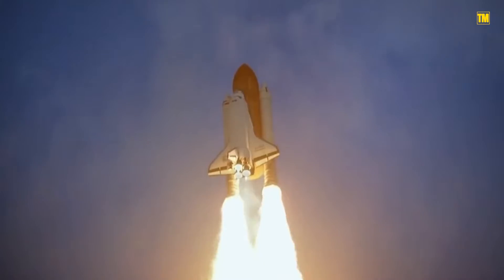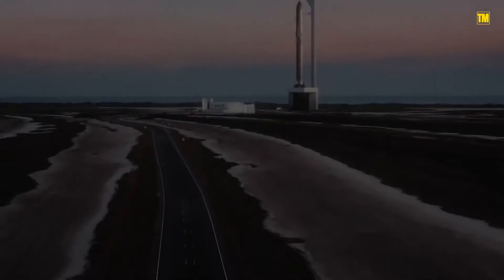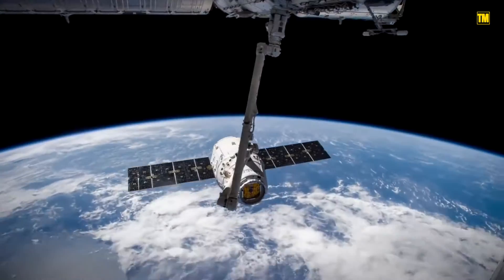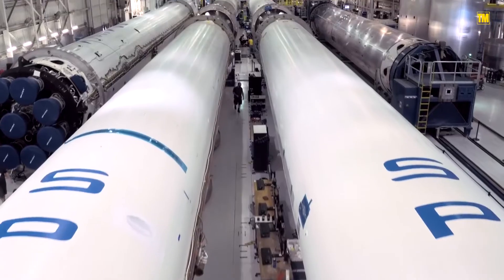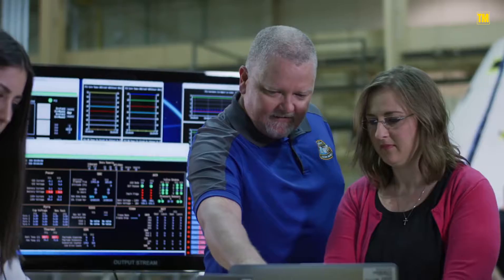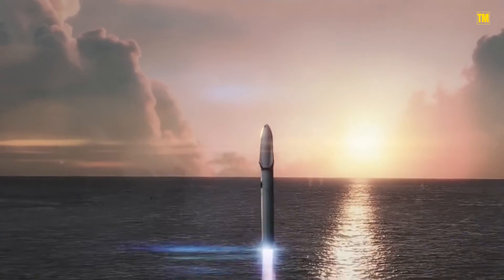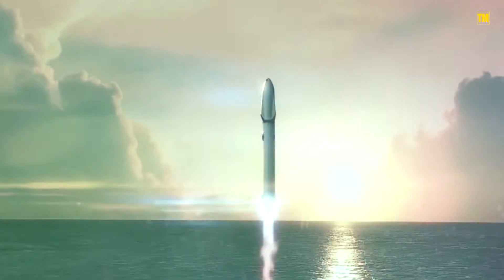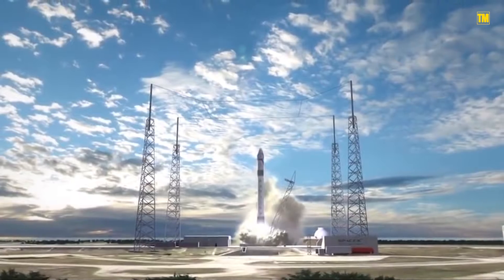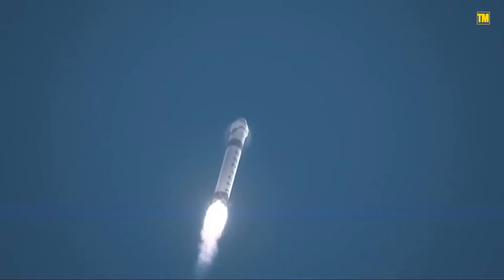Rocket launches are nothing new in our days, especially given how commercial space companies like SpaceX are discovering some of the most advanced reusable rocket technologies in the industry to lower the cost of launches for paying customers, together with NASA and the private sector. But although most of us get to see the rocket burn its engines and fly high into the sky, one thing that's often ignored is the process of getting the rocket to the launch pad in the first place. How do these enormous space scrapers get transported?